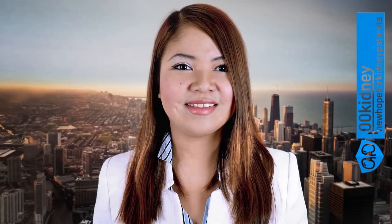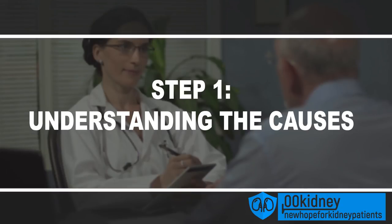The best part is that we can use this peculiarity to our advantage by following these 3 easy steps, with the use of some of the most advanced technology available today. Step 1: Understanding and getting rid of the causes of kidney damage.